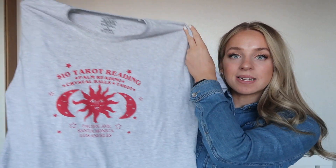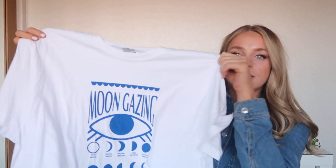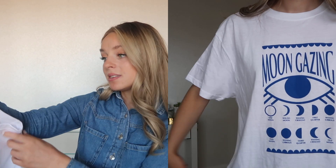Next is ASOS — I've got two t-shirts from Daisy Street. They have really pretty t-shirts and they're all around £6, so great value. This first one says '$10 tarot reading, palm reading, crystal balls' with a sun and moon design — I wore it yesterday, it's in a medium which is a UK 10. The second one is an extra large, UK 14, because they were out of other sizes. I got these on Cyber Monday. It has a moon gazing design with different moon phases and a giant eye. I think this one's more of a pyjama top honestly.